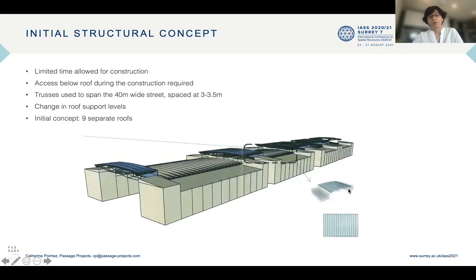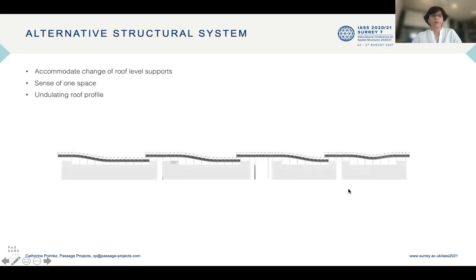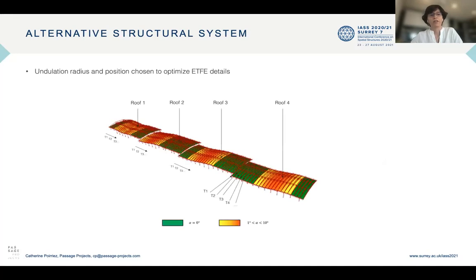The initial concept was to use nine separate roofs to accommodate the changes in roof support levels. The first alternative proposal was to use an undulating roof profile in order to create a sense of one space while accommodating the change of roof support levels. We kept four separate roofs to create aeration between them and provide more air to the street below. The undulation radius and position were chosen to optimize the ETFE details, so the ETFE details are the same across the full 300 meters.